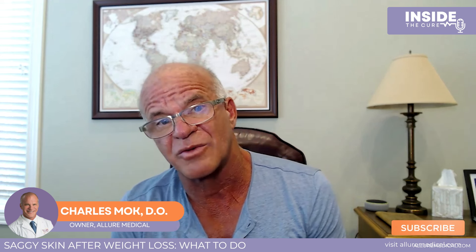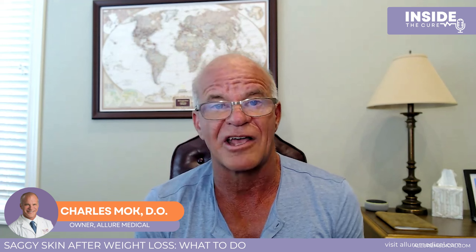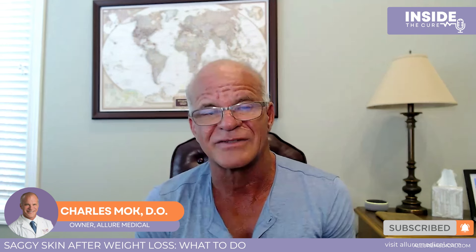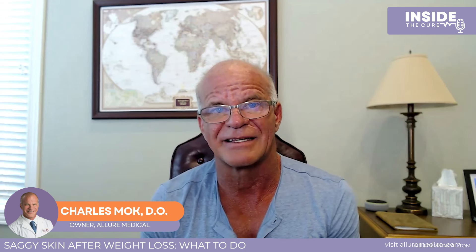Going from minor crepey skin and loss of volume in your face to a saggy abdomen, there are different options based on an evaluation with your medical provider. In some cases we refer you to our surgical department for a tummy tuck or a facelift. In many cases, we can offer non-surgical options, which might include filler to restore volume or thicken the skin, energy-based devices to cause lifting of the tissues, and even threads that can lift things up mechanically. Thank you very much.